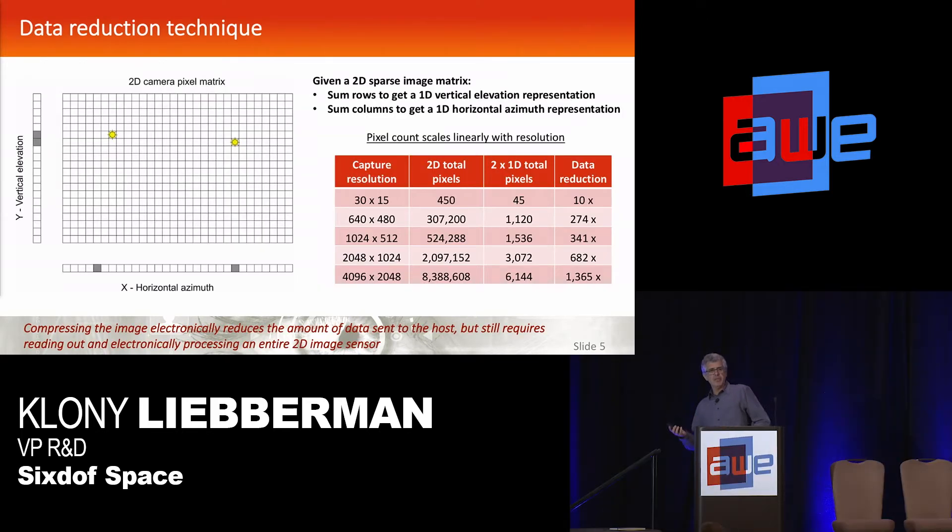Conceptually it's very simple. If you look at the screen here, you see a representation of a 2D camera pixel array. If you have just those two light sources represented there, most of the frame is useless. All you really want to know is the X and Y coordinates of these light sources. If you sum up the pixel array vertically and horizontally, you get a one-dimensional vector on the bottom giving you the X position, and on the left a Y vector giving you the azimuth of all the light sources.